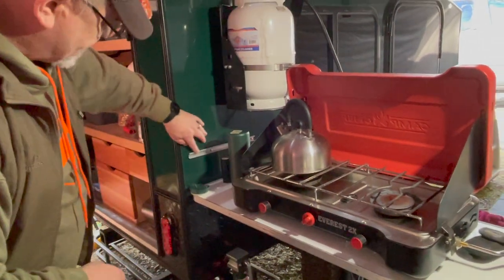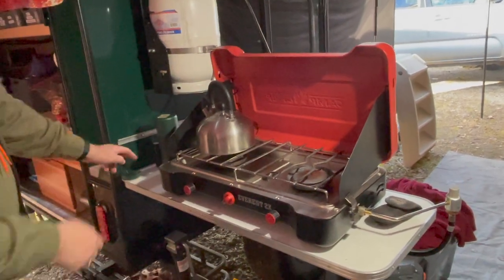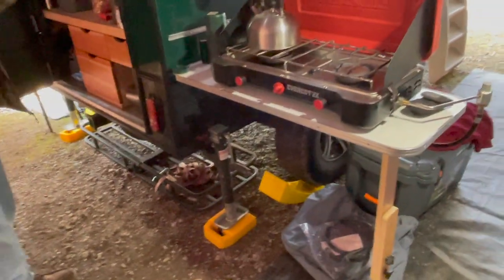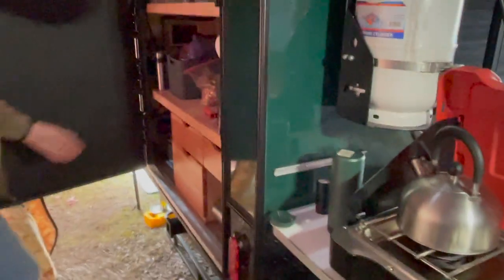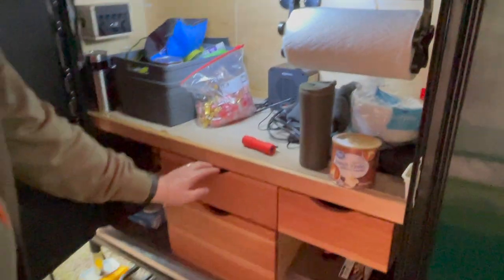The factory mount must have been made for someone seven feet tall because I couldn't reach it, so I got another piece and made it a little lower. When the table stores, we just put it in the back end of the truck or inside the hiker. This is just a little food prep area or storage area. I love the shelving — it's well organized. My wife is very well organized.